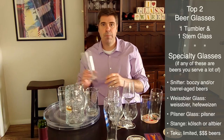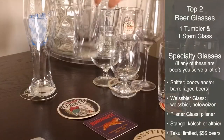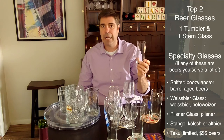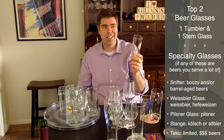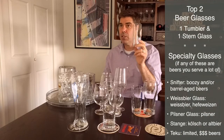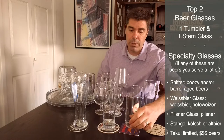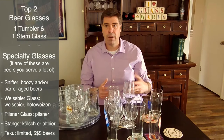If you do a lot of pilsners — particularly German, Czech, and craft pilsners — we're talking a classic pilsner glass. And if you serve a lot of Kölsch, you want to go with a Kölner Stange, called a Stange glass. This particular one is actually a 250 milliliter alt beer glass rather than the true 200 milliliter Stange — it's just a little bit wider. Kölsch is a really popular style of beer and Stange glassware is usually pretty available in a variety of different sizes.